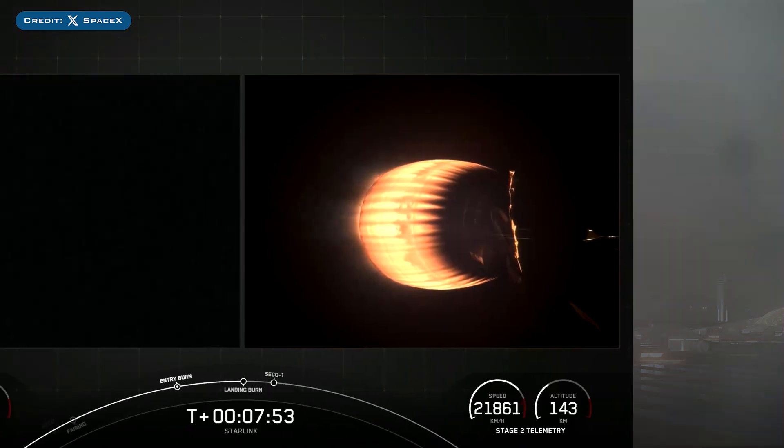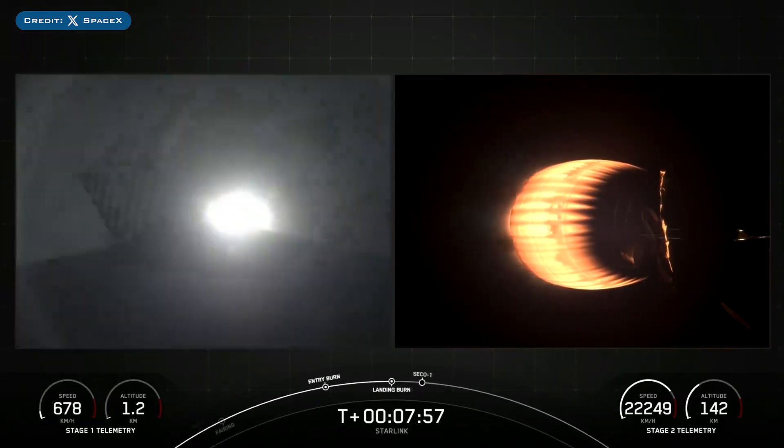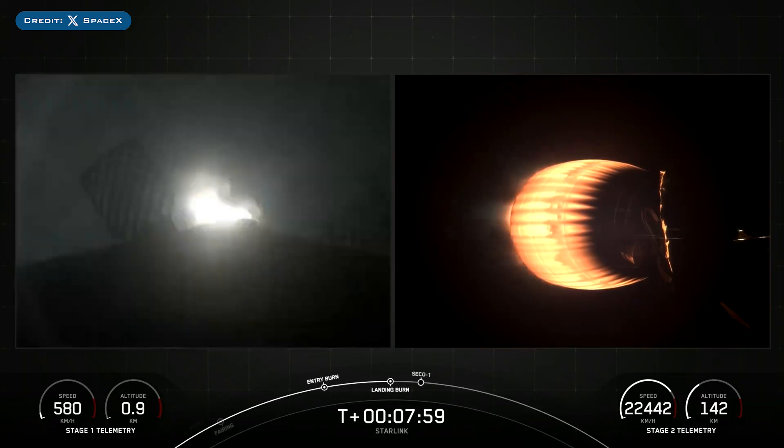The boost which launched this mission, B-1081, then landed successfully for the 10th time on the drone ship, Of Course I Still Love You.